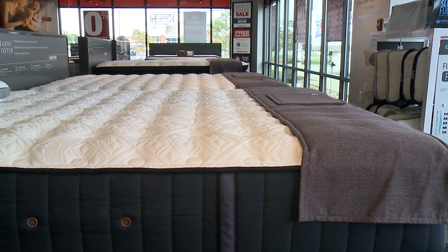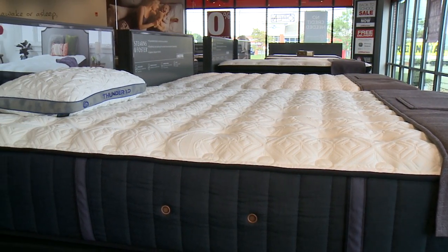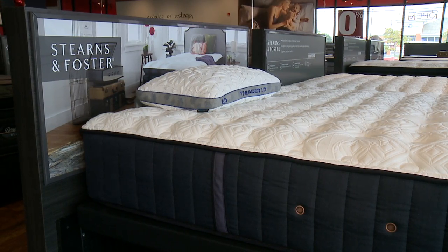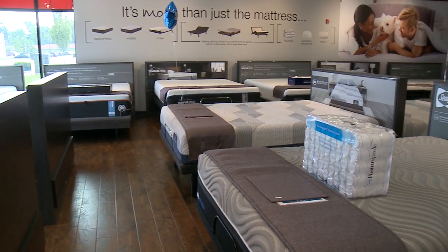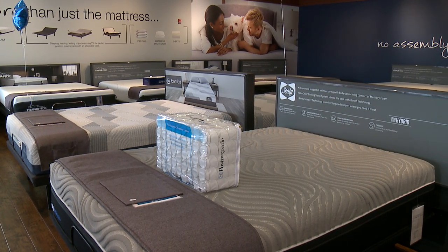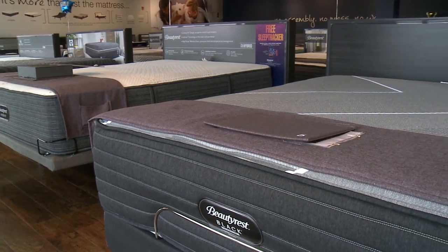Our hybrids range from Sterns and Foster — all of our mattresses made right here in the United States. Sterns and Foster is made right here in Medina, Ohio, locally, along with our Sealy Posturepedic hybrids also made right in Medina, Ohio. But our latest and greatest hybrid is going to be our Beautyrest Black Hybrid.